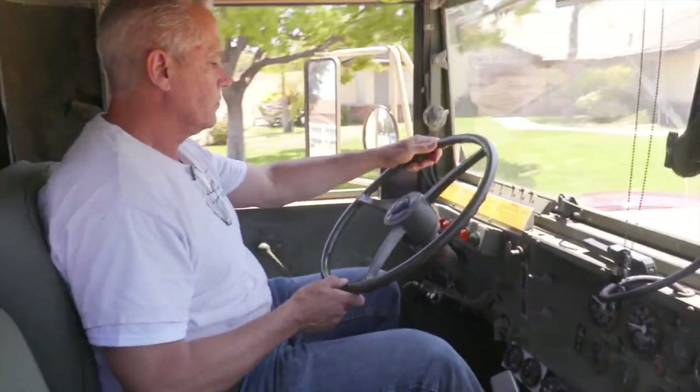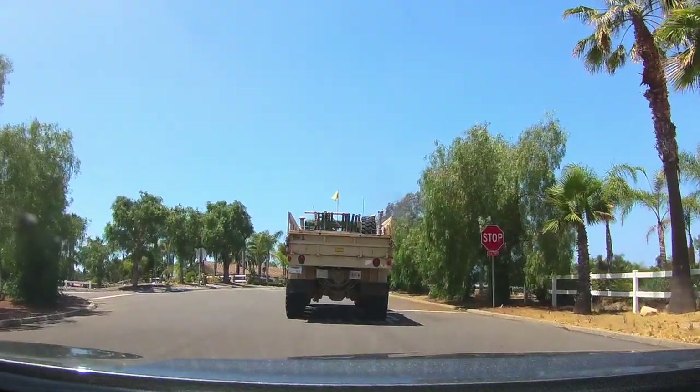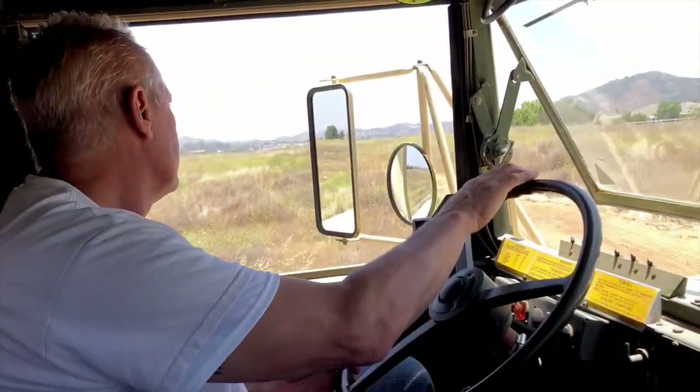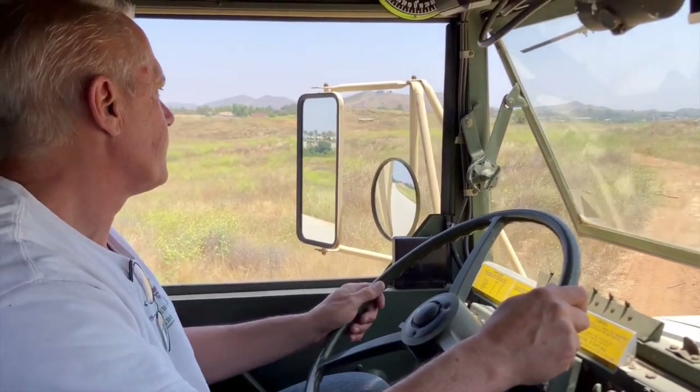Fuel capacity of this particular version is 77 gallons with the single tank. Some options have another 50-plus gallons on the other side, but mine is a single tank. The vehicle gets about eight to nine miles to the gallon, and with a 77-gallon tank that's probably 600 to 700 miles on a tank of fuel.